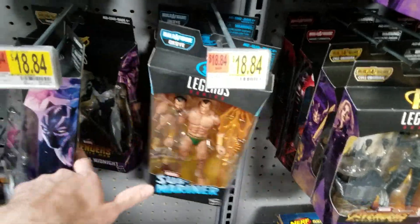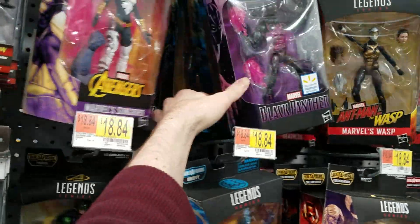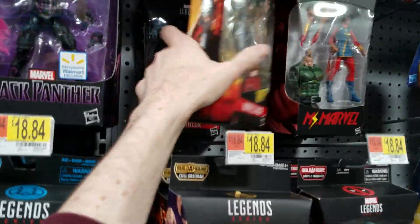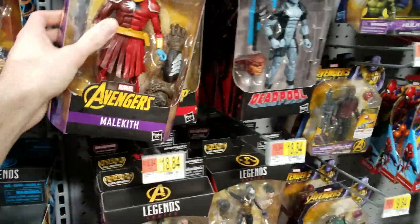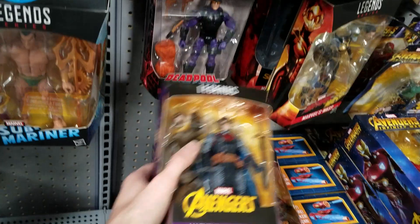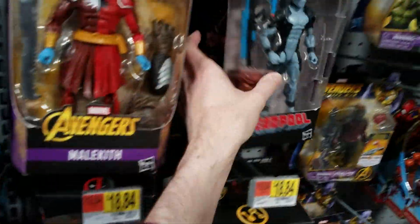Marvel Legends — they got Pink Panther, some more of the leftover Black Panther wave, another Pink Panther, some Killmonger, Songbird. Looks like they restocked the Cold Obsidian Wave a little bit — yeah, they did. So check your Walmarts. Restocking on the Cold Obsidian Wave, which is good because I hadn't seen a lot of it out.